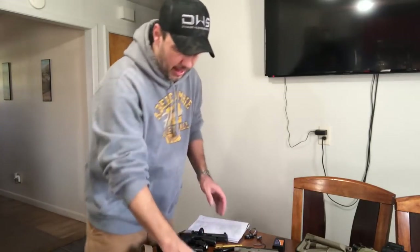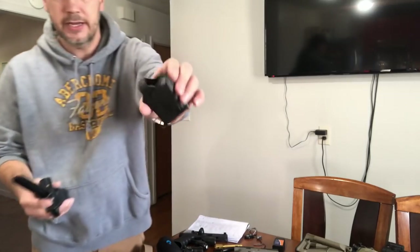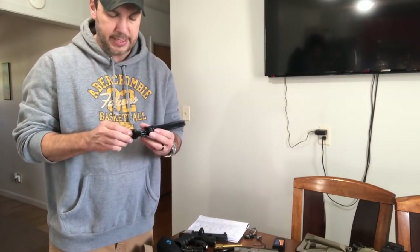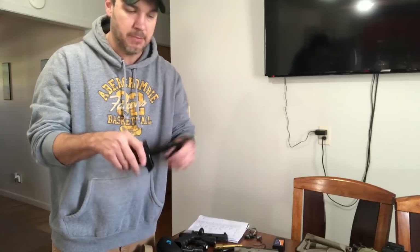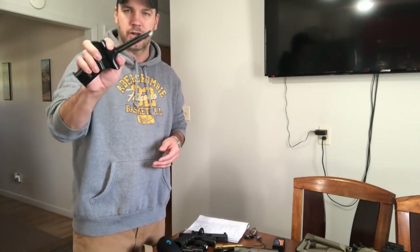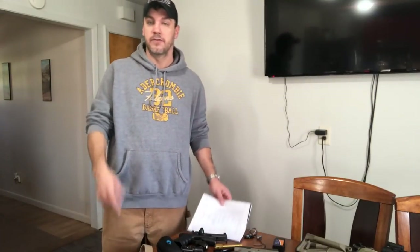Mag loaders — I've got two sets I've been testing. The Uplula loader: you put it on your magazine, push down, push it in, and slide the round through. You load these one at a time. The new ETS magazine loader is pretty nice — you slide it through a box of ammo, stick your magazine in the bottom, then push the loader down and it loads the magazine. That's pretty sweet. I've only had this about a week or two. I'd recommend the ETS Group loader. I bought mine at Bud's Gun Shop.